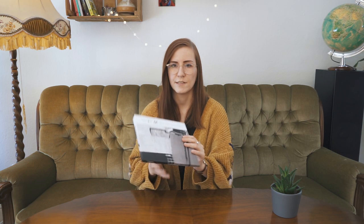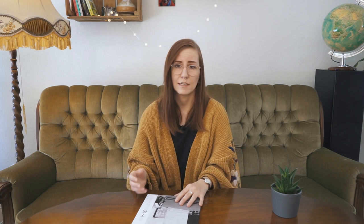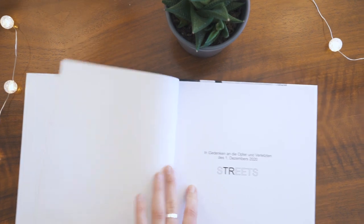Next up we have this book called Streets by Jan Zöbisch, a German photographer based in Trier, who I found through Instagram. The cause of the book is a really good one, because he put this together and sold it to raise money for the survivors and victims of the Trier attack that happened on the 1st of December 2020, where five people were killed.